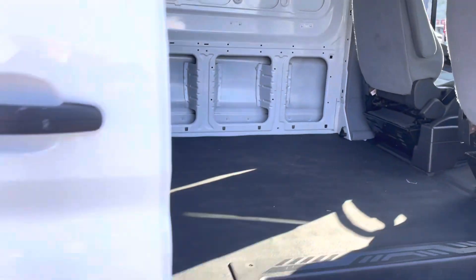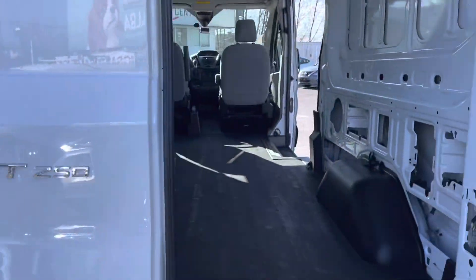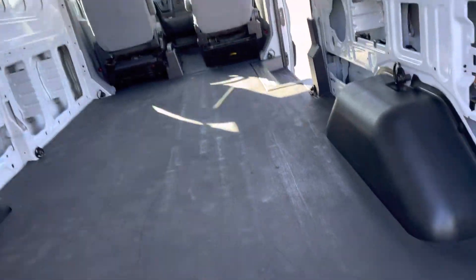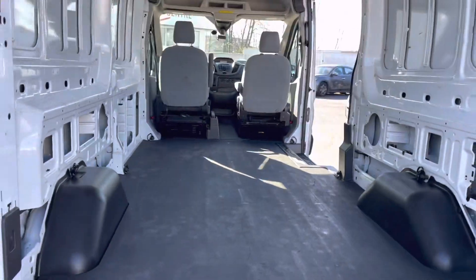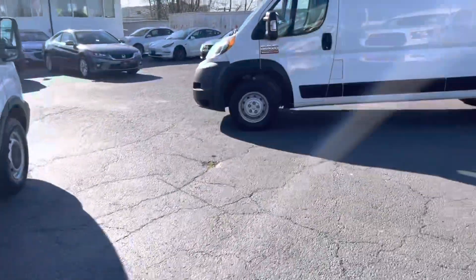They're all available under financing. If you can't come to us, we can easily come to you. That's the Transit — next, let's take a look at the Ram here.